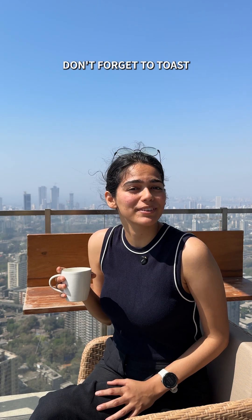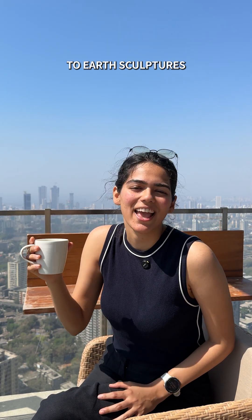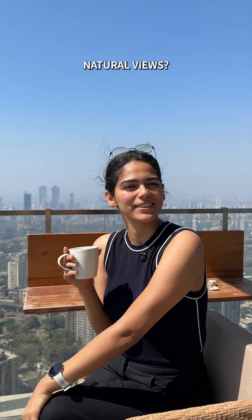When you're admiring some beautiful views, don't forget to toast to Earth's sculptors. And tell us in the comments what are your favorite natural views.